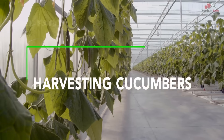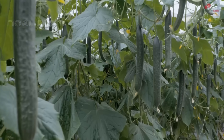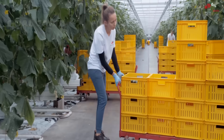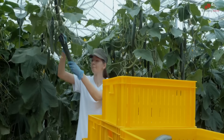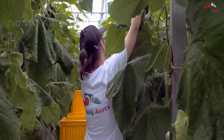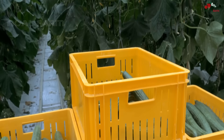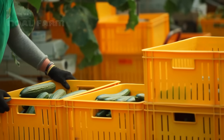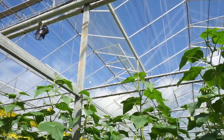Finally, the moment we've been waiting for has come — now we can harvest the big and long cucumbers. The cucumbers have reached the perfect age and color, and they're about 35 to 40 centimeters long, ready to be picked. Let's take a minute to see the harvesting process in action.